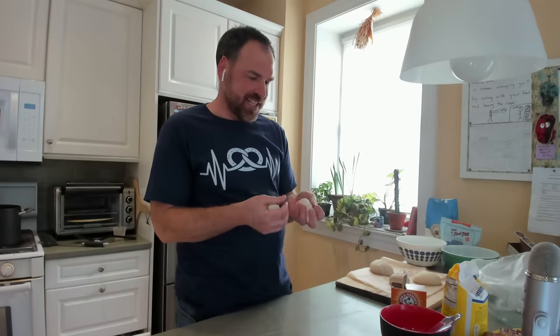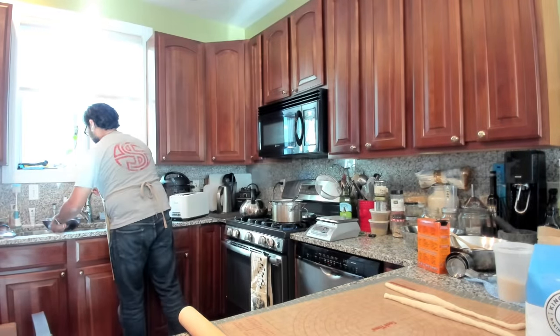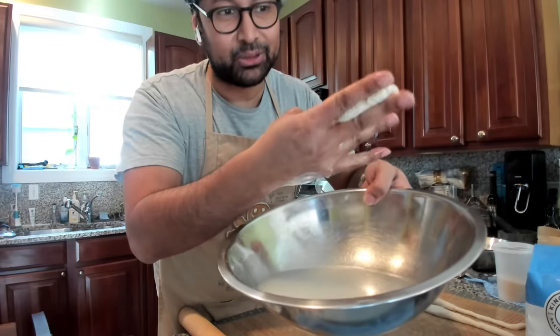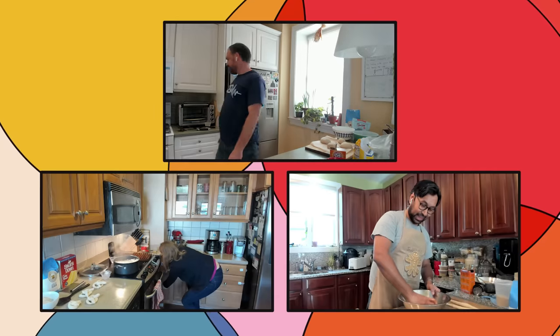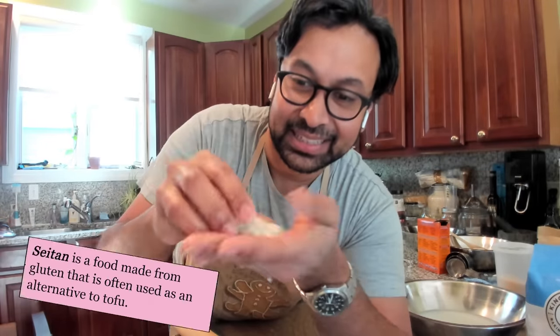Another neat thing to do with gluten is to wash away the starch — just keep washing it until you're left with just the gluten network. What you should see is that the bread flour leaves a larger elastic ball than the cake flour. I'm washing out the starch from the leftover gluten ball — there's a ton of starch in there. This could be made into seitan; it's a ball of protein taken directly from the flour.